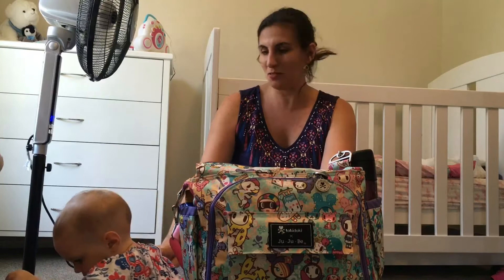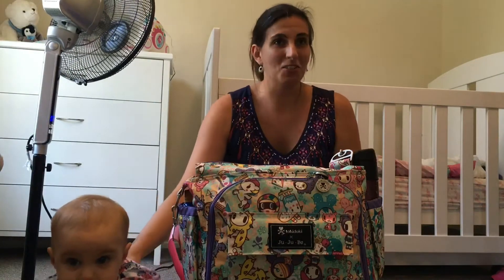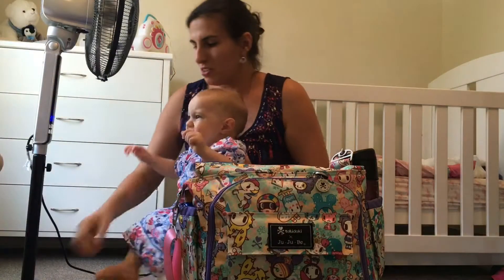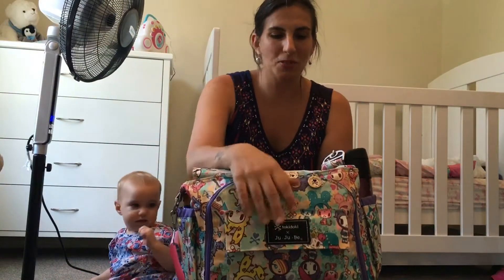I've got little Clara here just to keep me company — hopefully she's entertained pulling out nappies. I'm just going to unpack it and show you how everybody else probably has their diaper bag, the reality of it. This is exactly how nappy bags end up being.